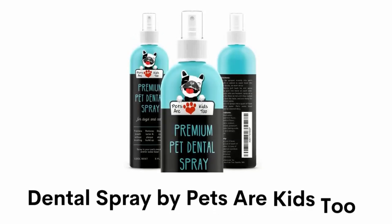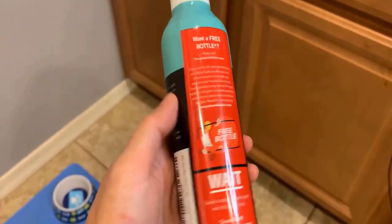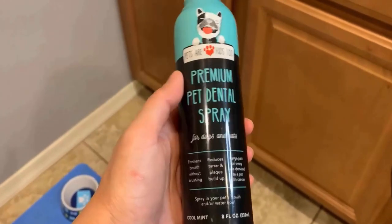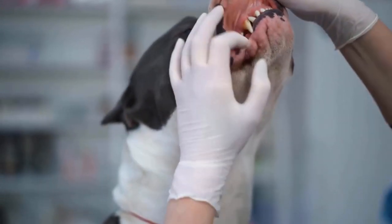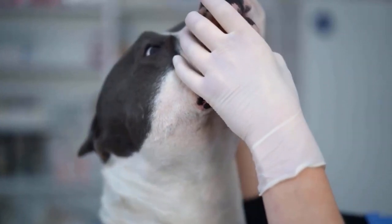Number 1: Dental Spray by Pets Are Kids 2. It is a powerful breath freshener that transforms bad and stinky breath into forever fresh puppy or kitty breath, and it contains no toxic grain alcohol or pesticides. It eliminates tartar, plaque and life-threatening oral diseases, by providing daily natural plaque and tartar control for dogs and cats.